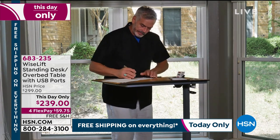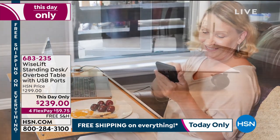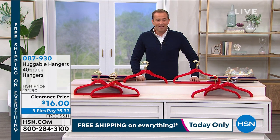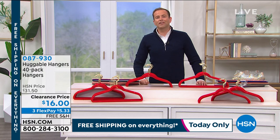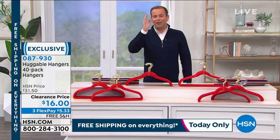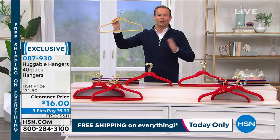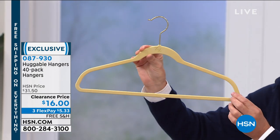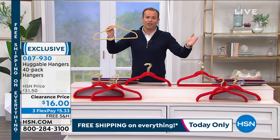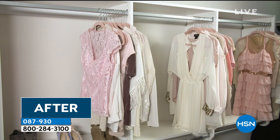Ladies and gentlemen, boys and girls, children of all ages — perhaps the absolute number one item of the hour. In 45 years of the Home Shopping Network, we have sold nothing more than Huggable Hangers. It is the number one rated customer pick that changed the industry. It's a hanger — it's just a hanger — but it's not. This is a hanger that will double or triple your closet space because it's a quarter of an inch thin, it's velvety soft, and clothes stay on. It works for extra-extra-small to extra-extra-large, from jackets and coats to delicate blouses, pants, and everything.